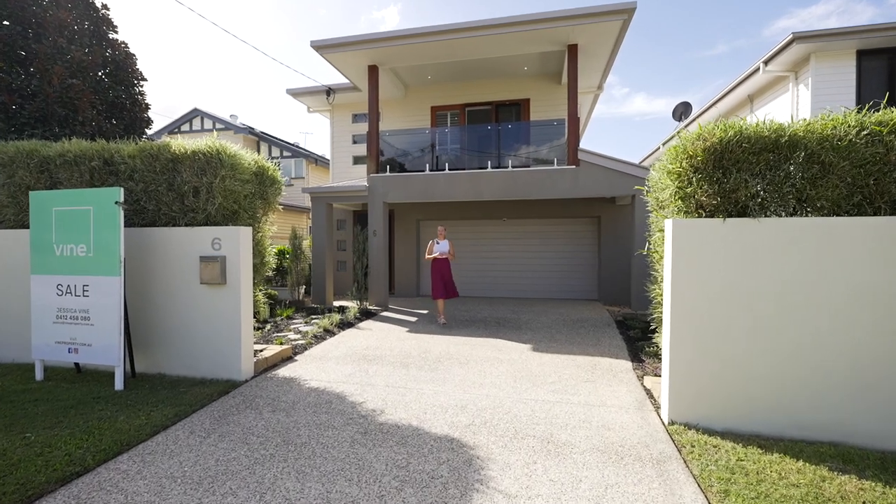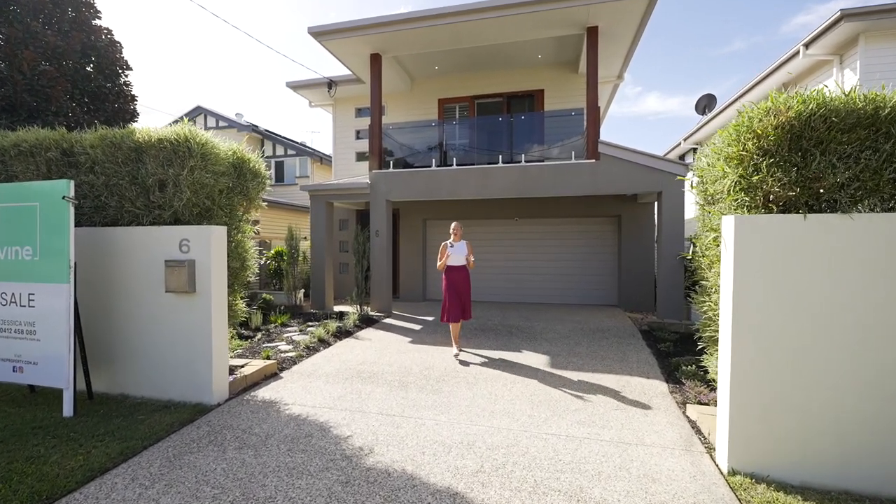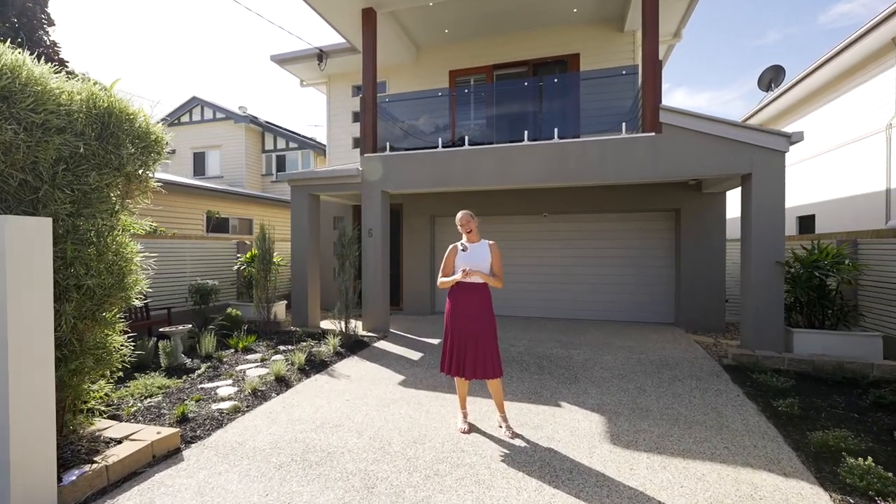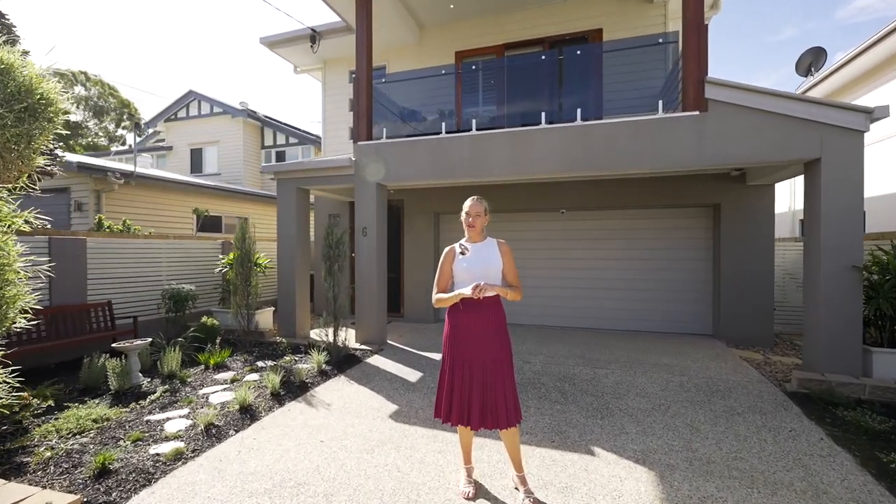Positioned in Hendra's exclusive racecourse precinct, this modern home combines style, space and a functional family floor plan. I'm Jessica Vine and welcome to your new home.